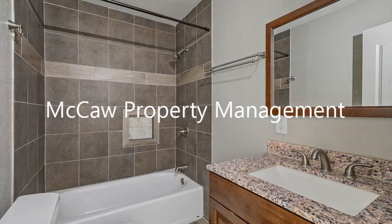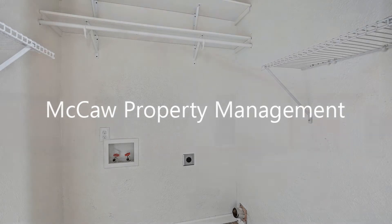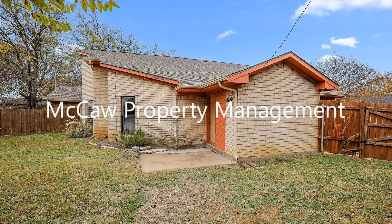The bathrooms are well-appointed and they have wonderful fixtures. There is a utility room that has washer and dryer hookups. The fenced backyard is great for those relaxing weekends.